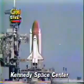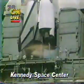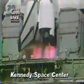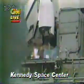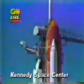T-minus 10, 9, 8, 7, 6. We have main engine start. 4, 3, 2, 1, and liftoff.